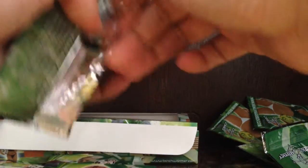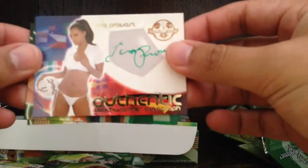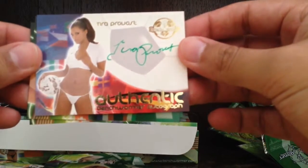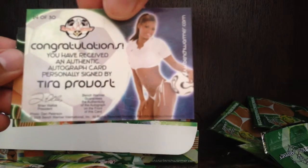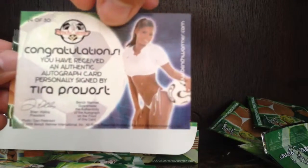Base, base, base, base and base. So we got three packs left, still waiting for that autograph. Base — here's our autograph! It's Tyra Provost. Not familiar with her — Tyra Provost. Pretty cool, so there's our autograph. We got base and base, two more packs.